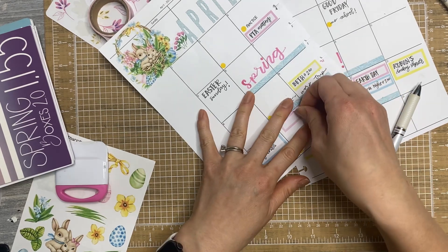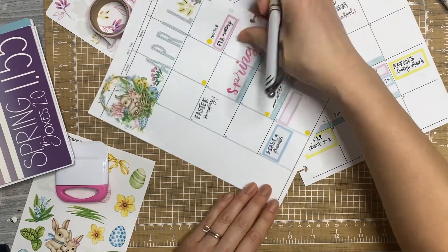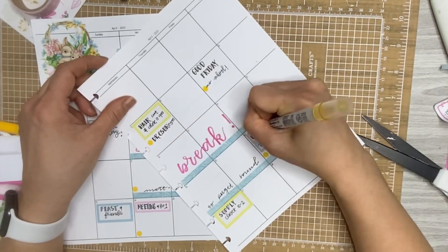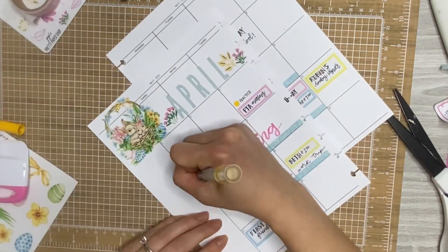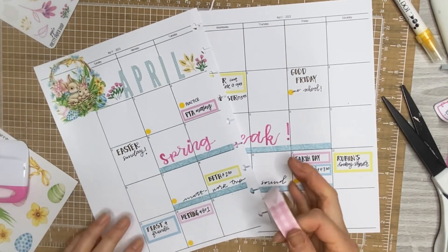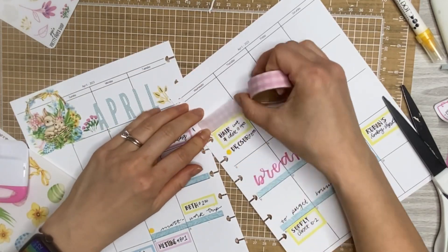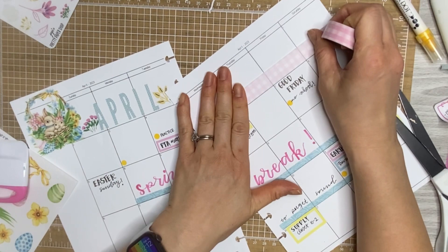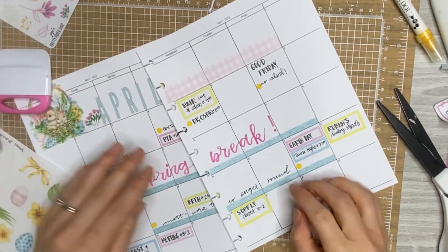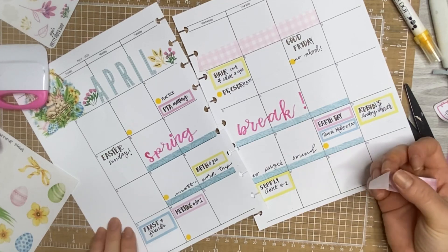Sorry about the craziness that just happened with my phone. I think I might need to get a new setup because the camera arm I use just isn't really working for me — if you know of anything, let me know. I'm just putting down some washi for the sake of pretty washi.